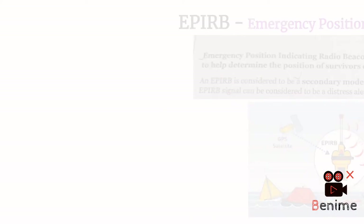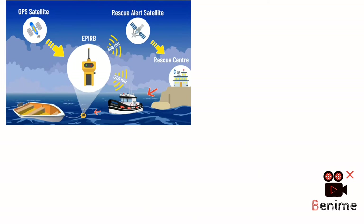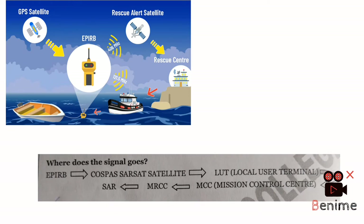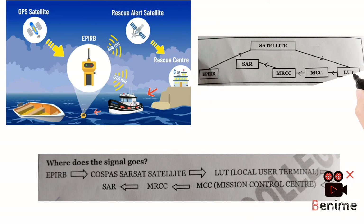The signal you send is received by the COSPAS-SARSAT satellite, and that satellite sends it to the LUT — the Local User Terminal. From the Local User Terminal it goes to the MCC, from MCC to MRCC. These are the institutes and authorities that receive your signal through satellite, and finally the information goes to the search and rescue unit from MRCC, and from there the search and rescue operation starts.